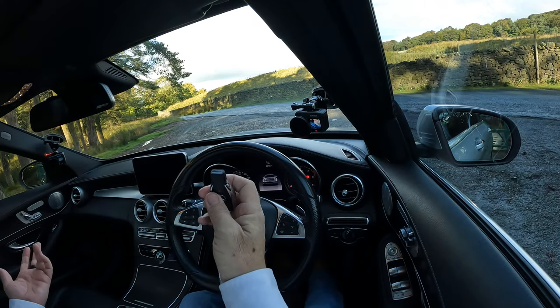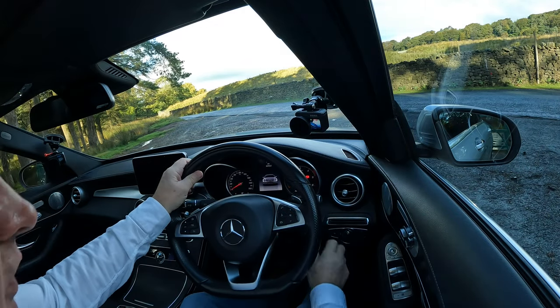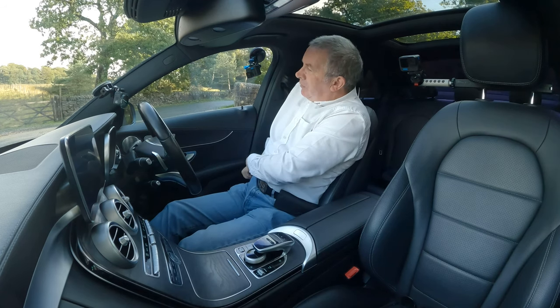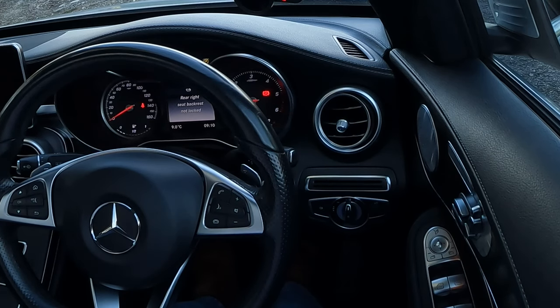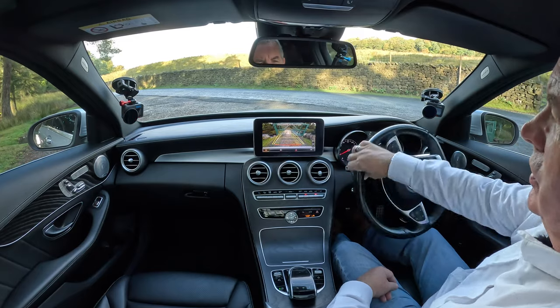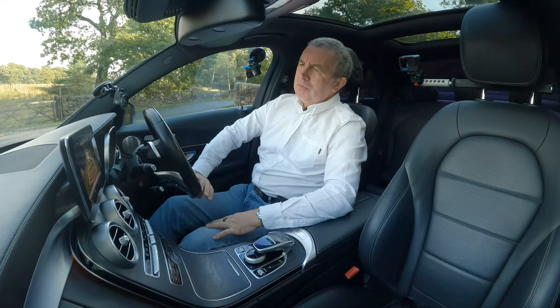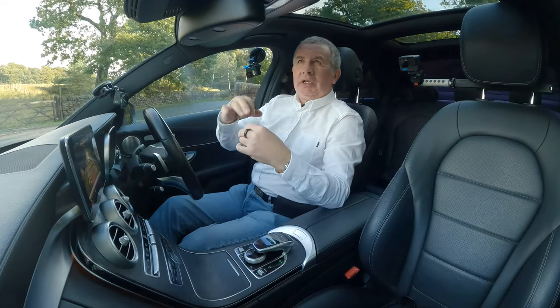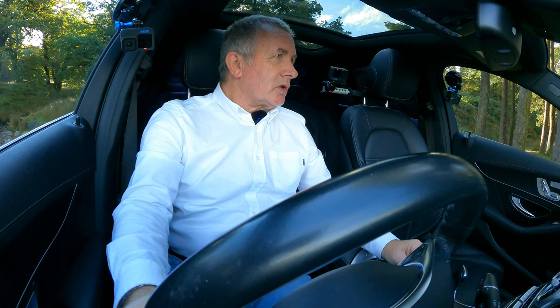That's the Mercedes-Benz key. As I say, as long as you've got it in your pocket, you don't need to put it in the ignition lock - just foot on the brake, press the switch, and that's it. You'll see the reversing camera there, and as you turn the steering wheel the yellow lines show you basically where you're going to go. You've also got the Parktronic reversing sensors, with orange lights as you start getting closer to something.